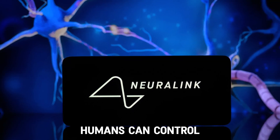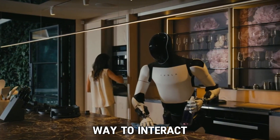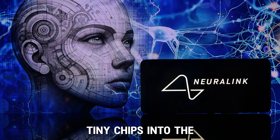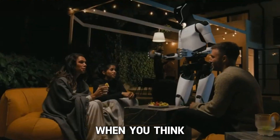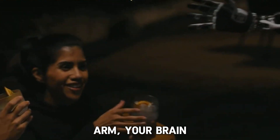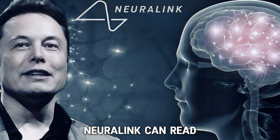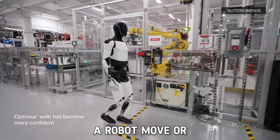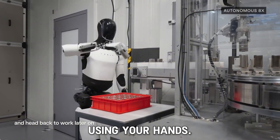With Neuralink, humans can control Optimus with their minds, giving us a whole new way to interact with technology. This technology works by implanting tiny chips into the brain that can read and send signals. When you think about something, like moving your arm, your brain sends signals to your muscles. Neuralink can read these signals and translate them into actions, like making a robot move or pick up an object. It's like turning your thoughts into actions without using your hands.